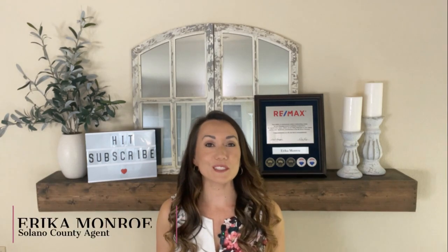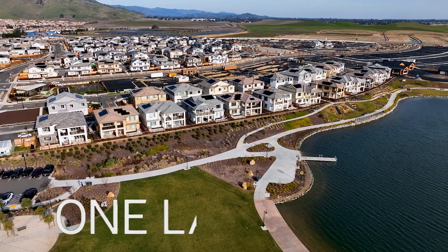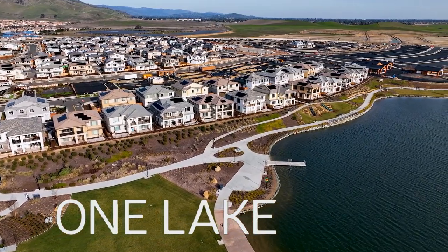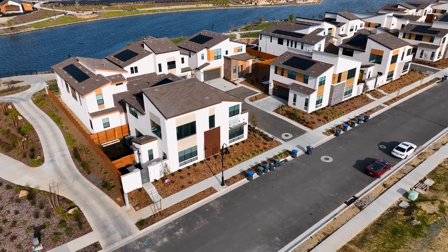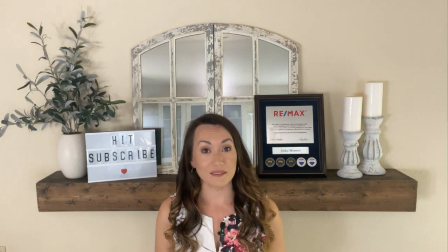If you are considering a move to Fairfield, California, I am sure that you've come across the beautiful new development called One Lake. Today I'm going to walk you through everything you need to know about this community, including all the amenities it has to offer, different home styles, price points, as well as the fees and costs associated with living at One Lake. Let's get started.